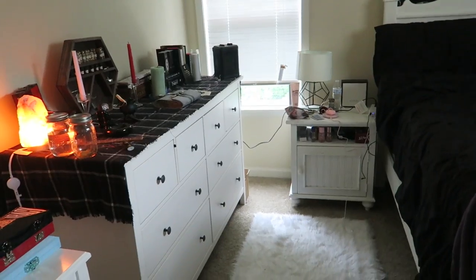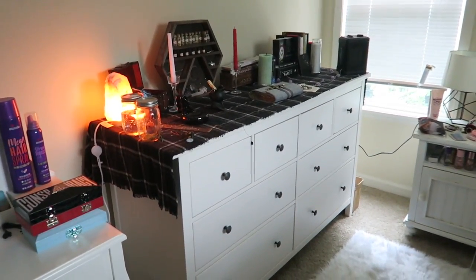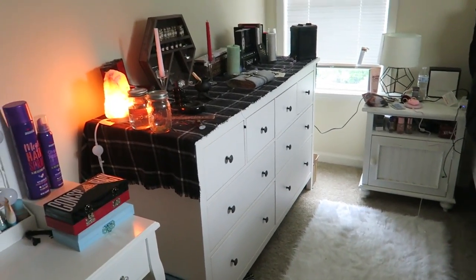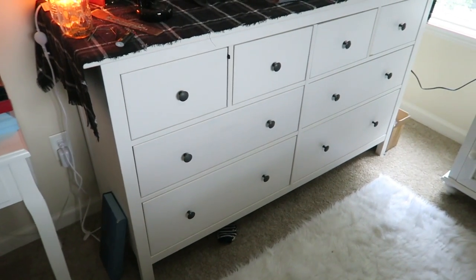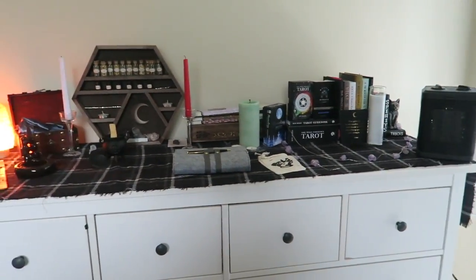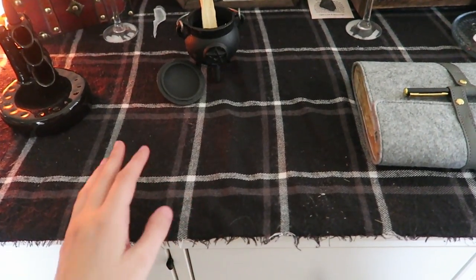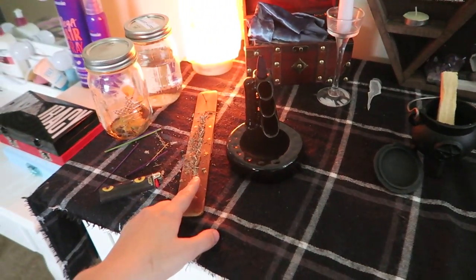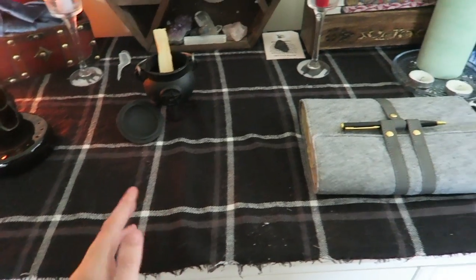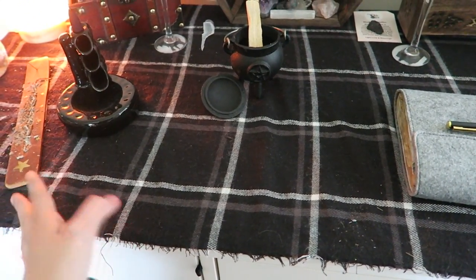My altar is in my bedroom on my dresser. The only person who comes in my bedroom is my boyfriend, so it's very peaceful and my own. It's an IKEA dresser with tons of space. Looking at it front-on, I don't have too much on here — just stuff I like. First, I have a blanket scarf laid down so incense ash and things don't stain the dresser. I had this scarf in my closet since I don't wear them, and it looked nice, so I put it down. You don't need anything fancy underneath your altar.